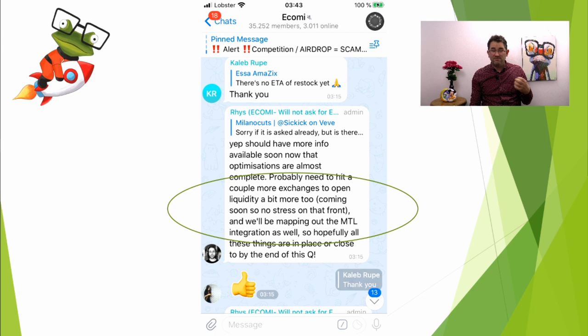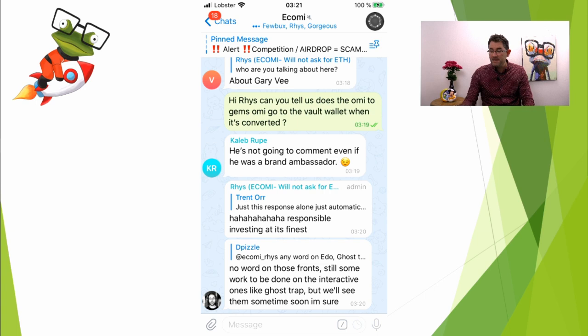This was an AMA that Rhys did yesterday. I happened to be floating around the Telegram group and I saw it, and I got to put a couple of questions to him. First, somebody asked about whether there's going to be a burn soon. He said yes, should have more info available soon — the optimizations are almost complete, and they probably need to hit a couple more exchanges to open liquidity a bit more. Coming soon, so no stress on that front. So that means more exchanges are coming very soon.